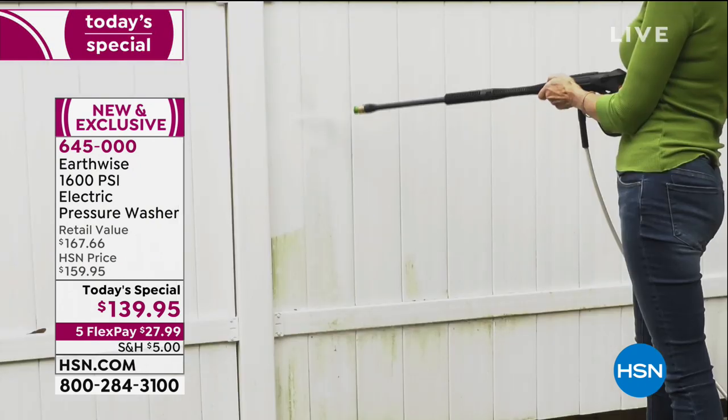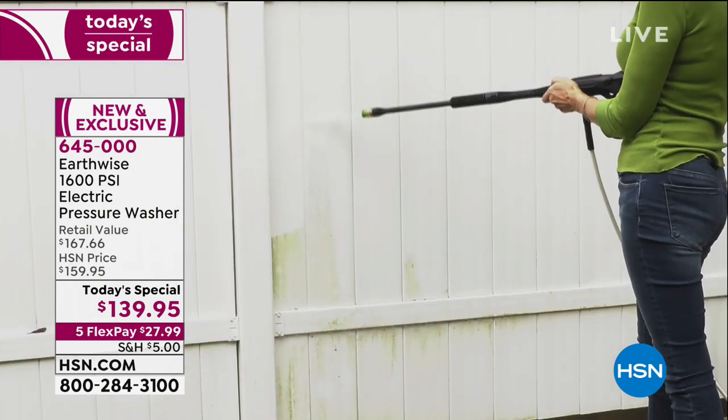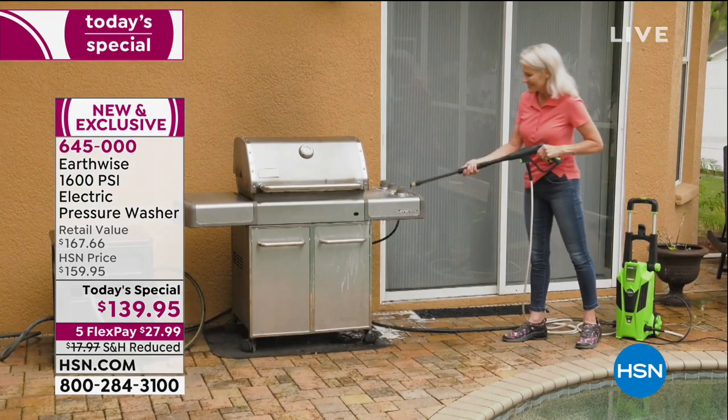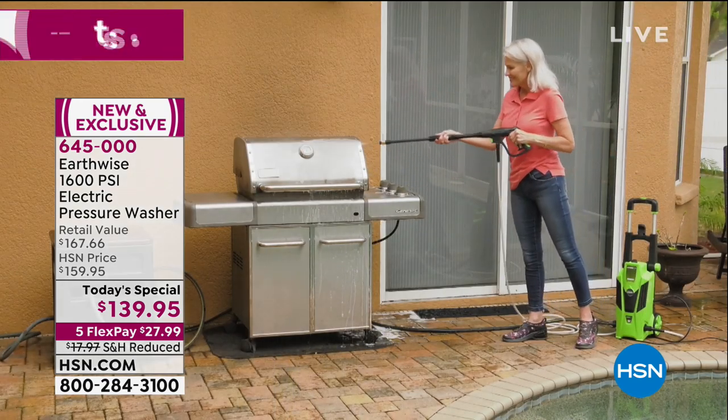The colors we have available in this pressure washer are red, purple, teal, gray, green, and blue.